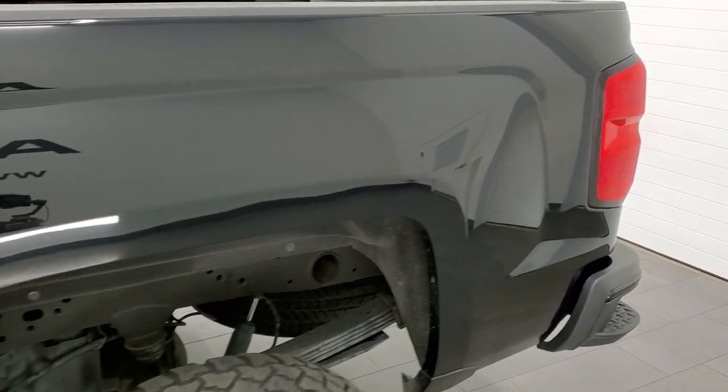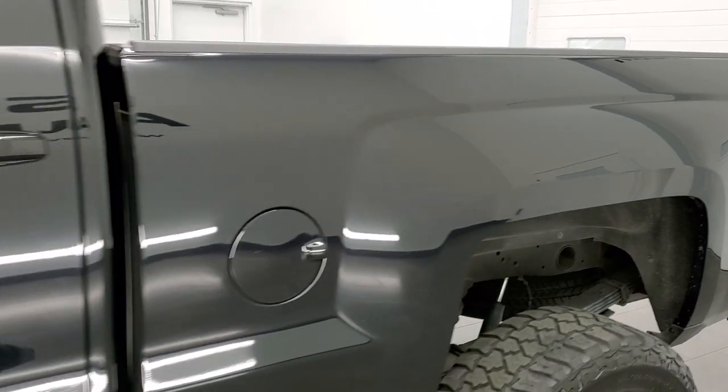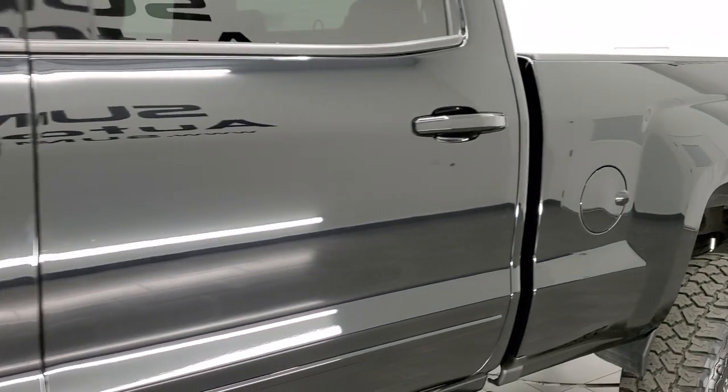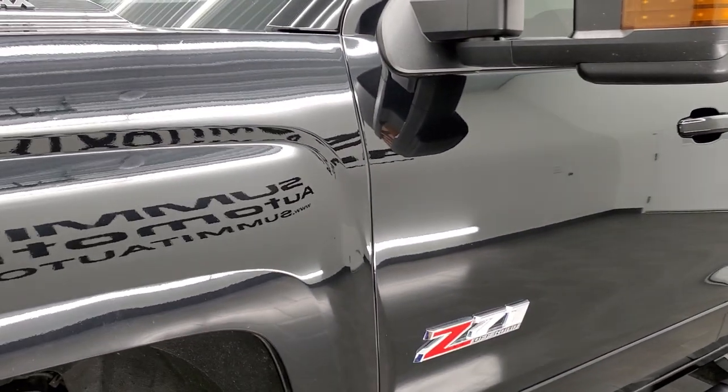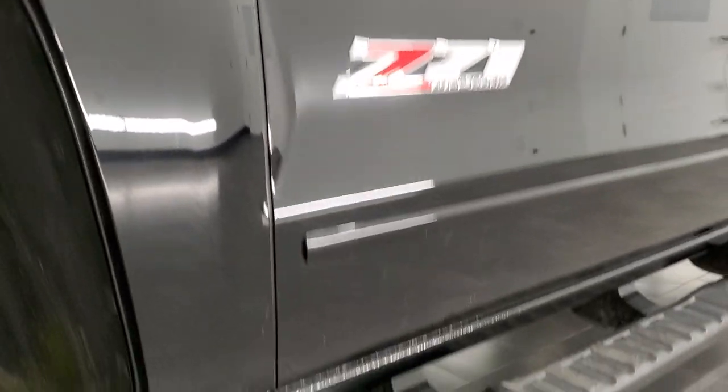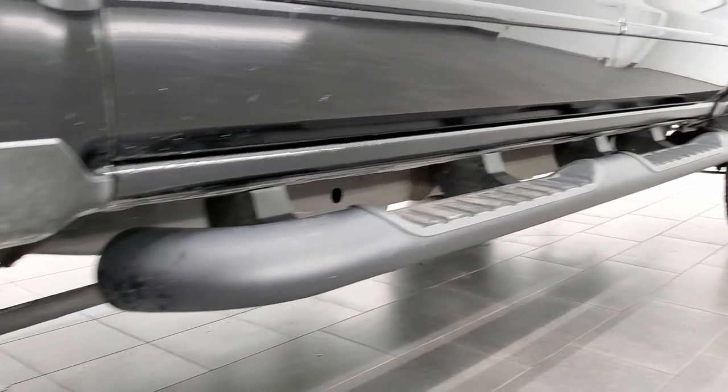If you like the video and want to subscribe to our YouTube channel, in the upper right hand part of the screen is a subscribe button — click that and then click the bell notifications and you'll get updates on the videos we do each and every day here at Summit Automotive. It comes with the factory painted step bars.